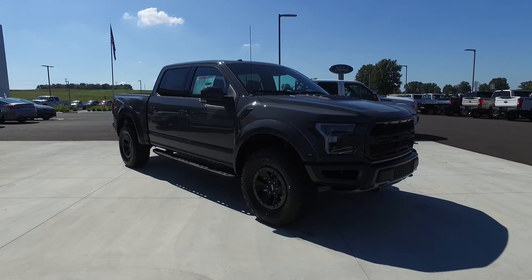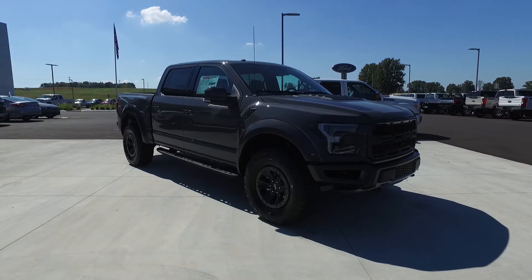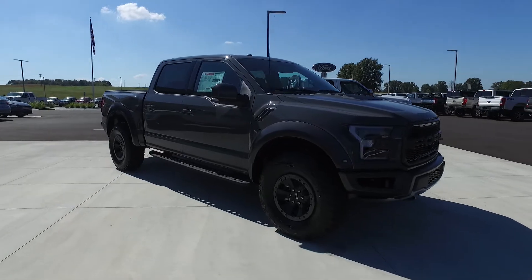Hey Jason. It's Austin at Hunt Ford in Franklin, Kentucky. I was going to take a quick minute and show you this 2018 Leadfoot Raptor that you and I were talking about.